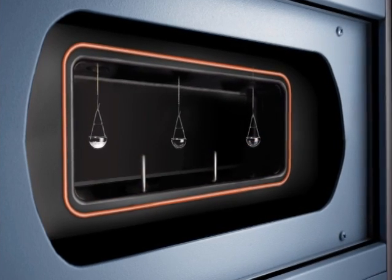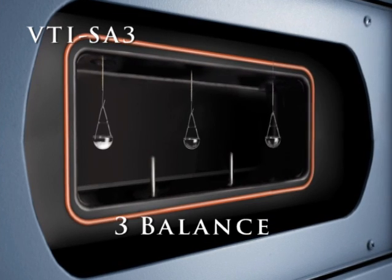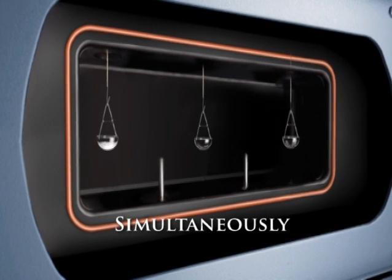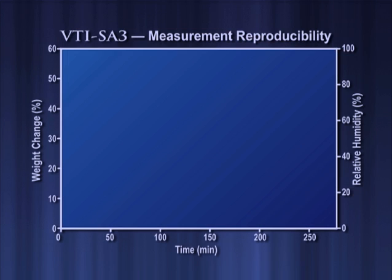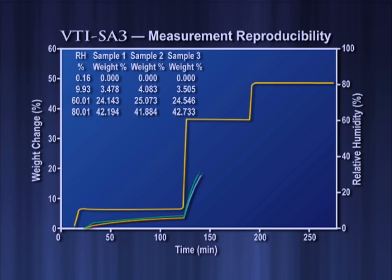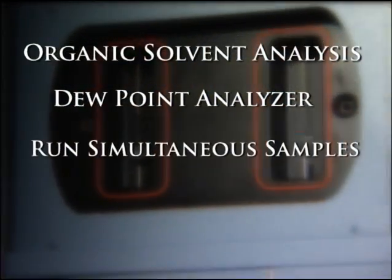For higher throughput, the VTI SA is also available in a unique three-balance version. It can analyze three samples simultaneously under identical conditions of temperature and vapor composition, so that accuracy and reproducibility are assured. The data in Figure 2 demonstrates the reproducibility of simultaneous measurements of PVP to within plus or minus 0.5 percent weight change at each humidity level. The VTI SA offers organic solvent analysis, a dew point analyzer, and the ability to run three samples simultaneously.